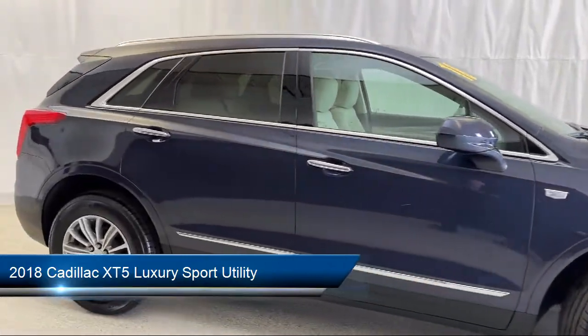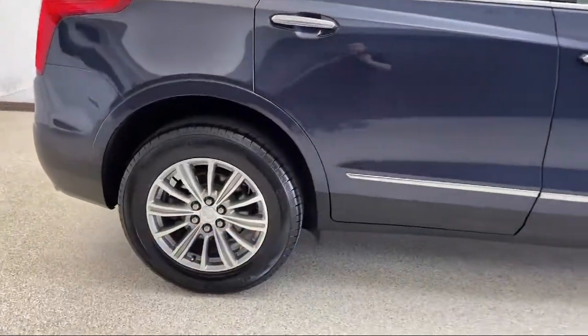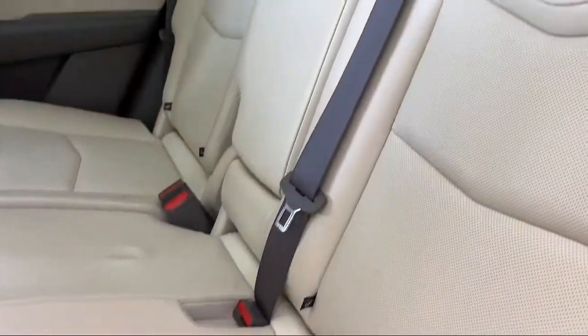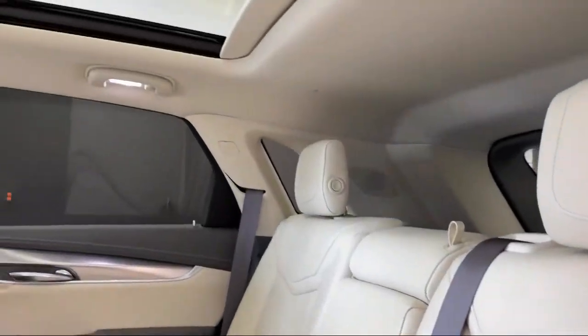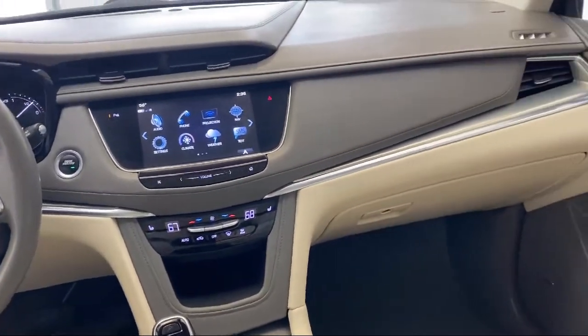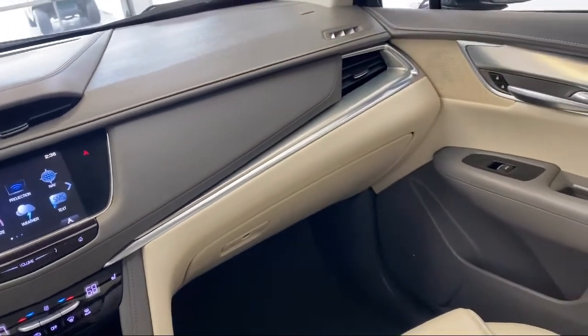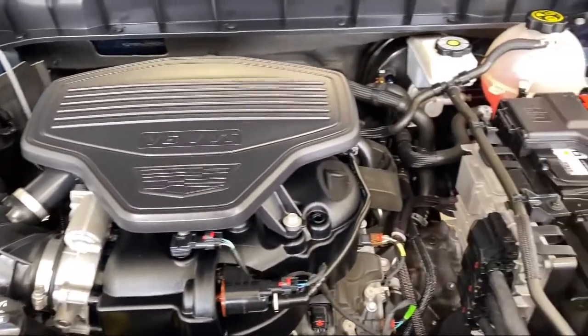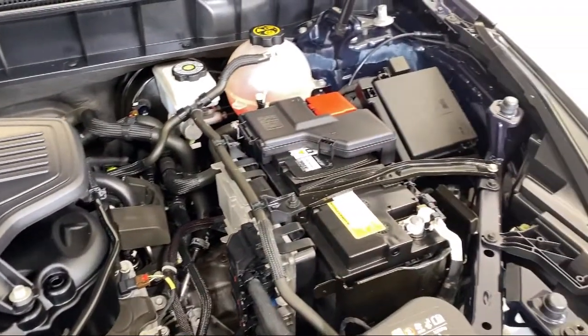Dual Climate Control, 8-way Power Front Passenger Seat Adjuster, Heated Front Seats, Lane Change Alert with Side Blind Zone, Keyless Entry, Lane Keep Assist with Lane Departure Warning, Forward Collision Alert, 2-way Power Driver Lumbar Control Seat Adjuster, and has less than 30,000 miles on the odometer.